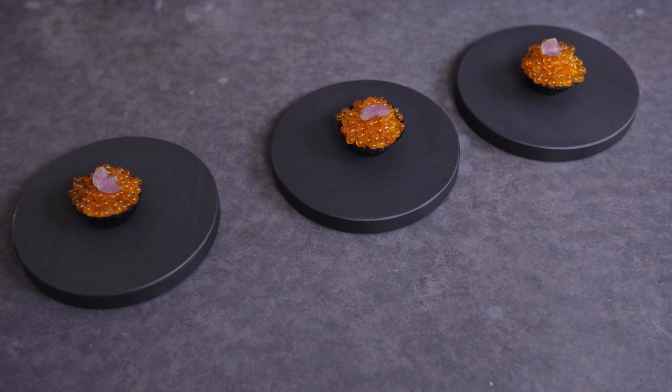So here we have a great little snack — a crispy nori seaweed tartlet with Orkney scallops, some pickled cucumber, some Granny Smith apple, and then some beautiful marinated trout roe that has a great pop to it as well.